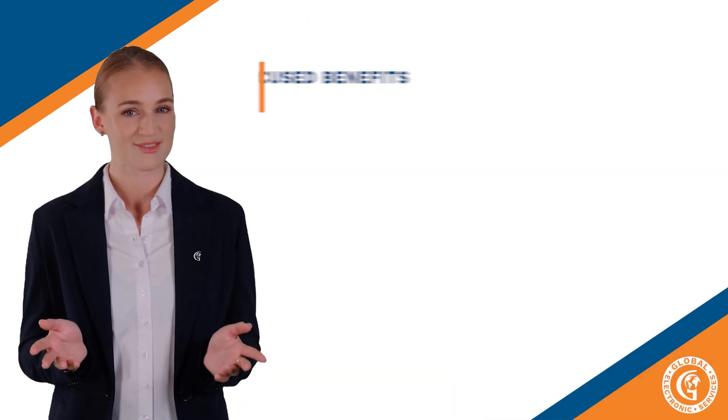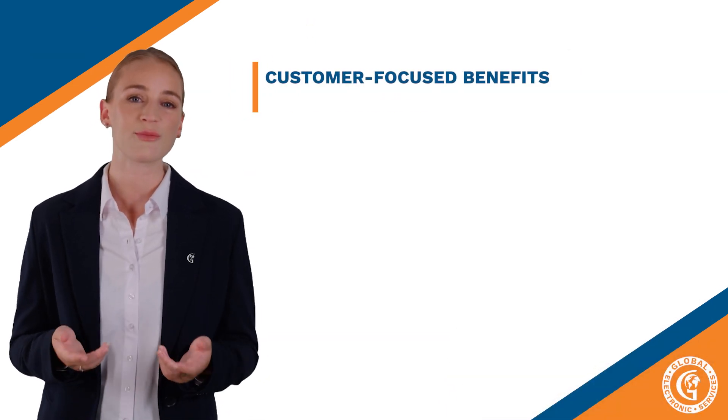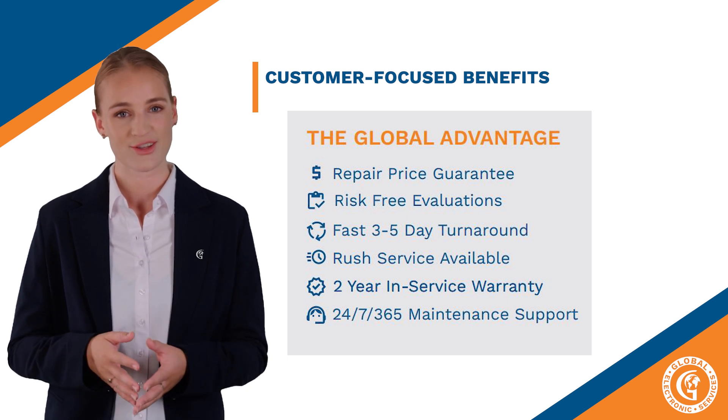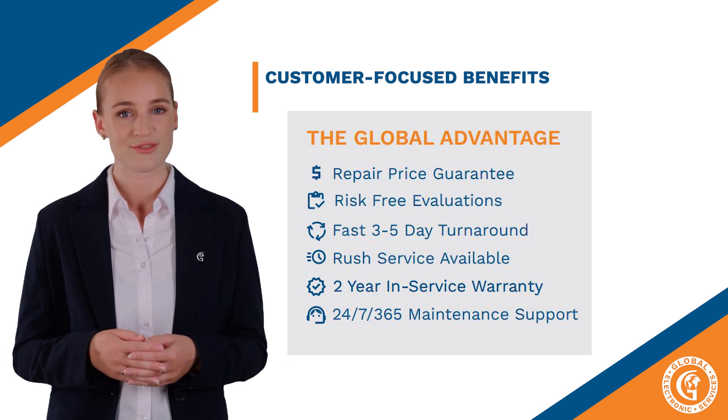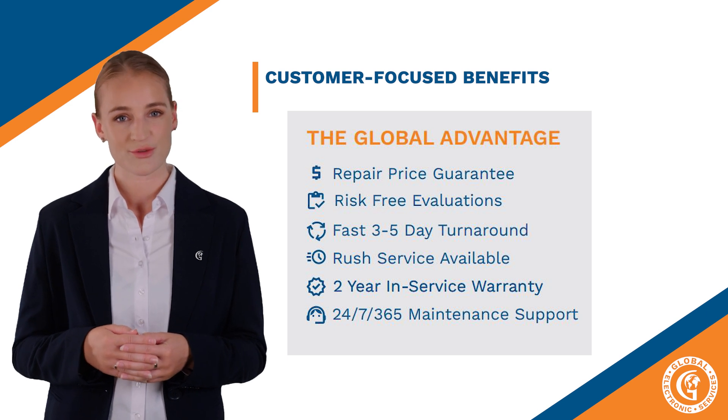Here at Global Electronic Services, we have something called the Global Advantage. They are customer-focused benefits and the core of our industrial repair business model. Let's review them quickly.